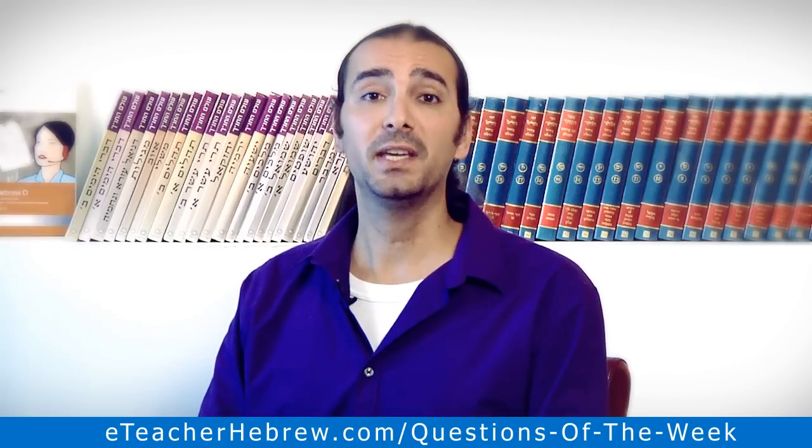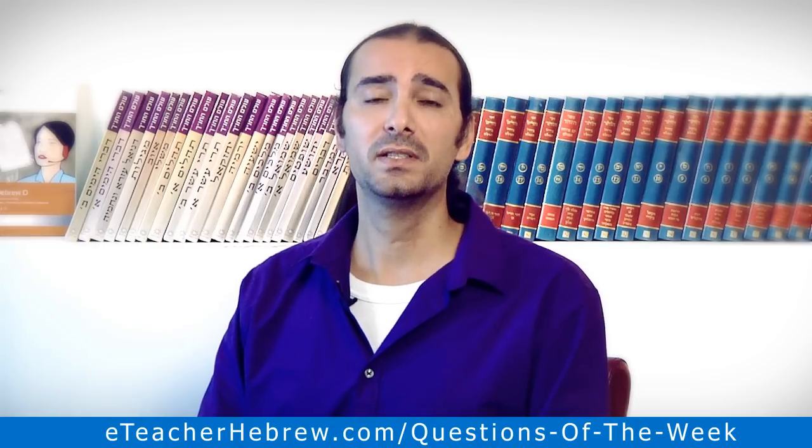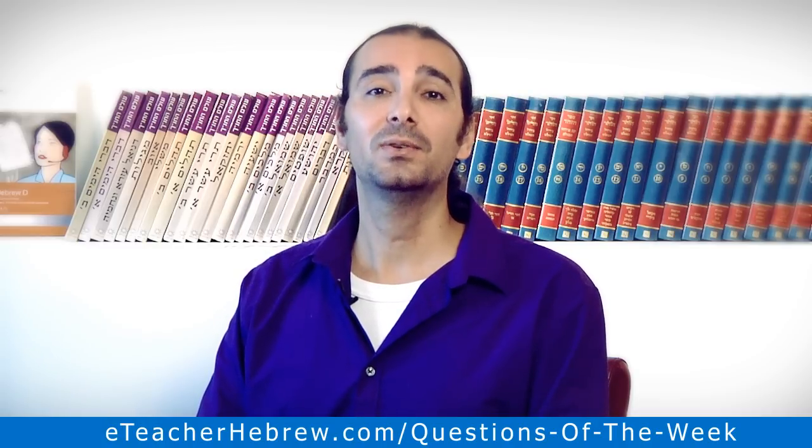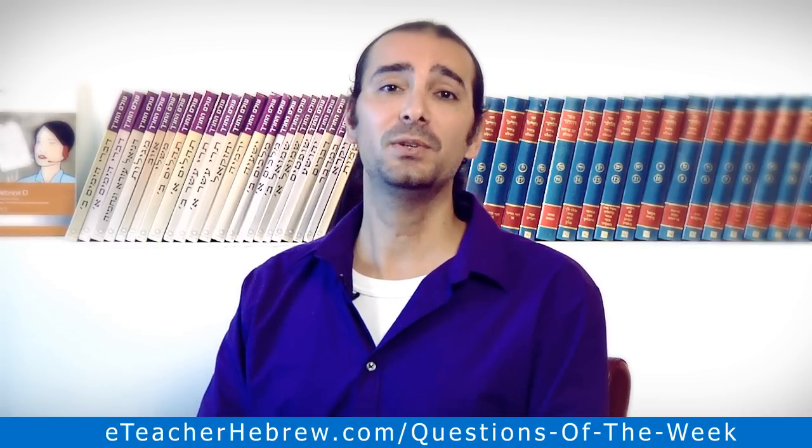Record yourself speaking Hebrew and listen to the recordings as many times as possible. Thank you very much for watching. Don't forget to leave us a comment. We'll see you next time.